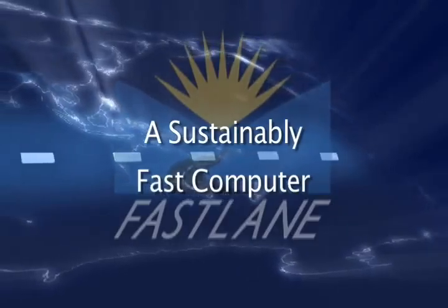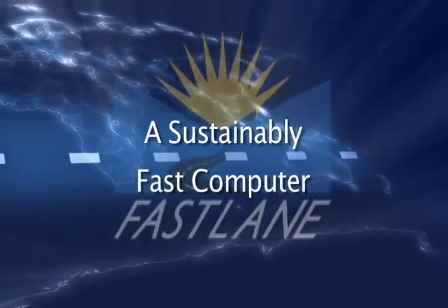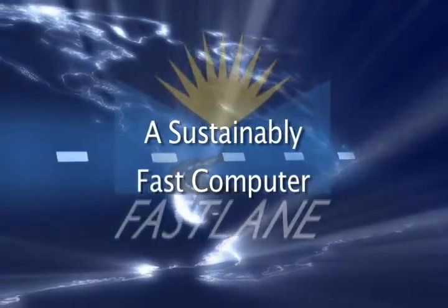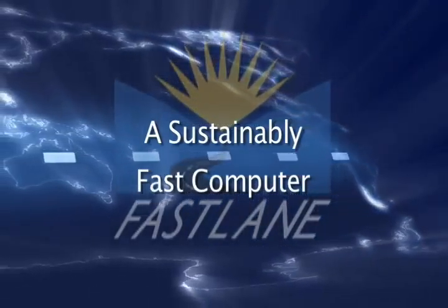The Fastlane standard image will contain all of the basic college software and ensure that everyone is running the same version of these standard programs — no more trying to open a document and finding out your version doesn't support it. With Fastlane, your computer is completely protected. You can install every virus and every piece of spyware known to man on your computer, restart that computer, and it will be completely gone.